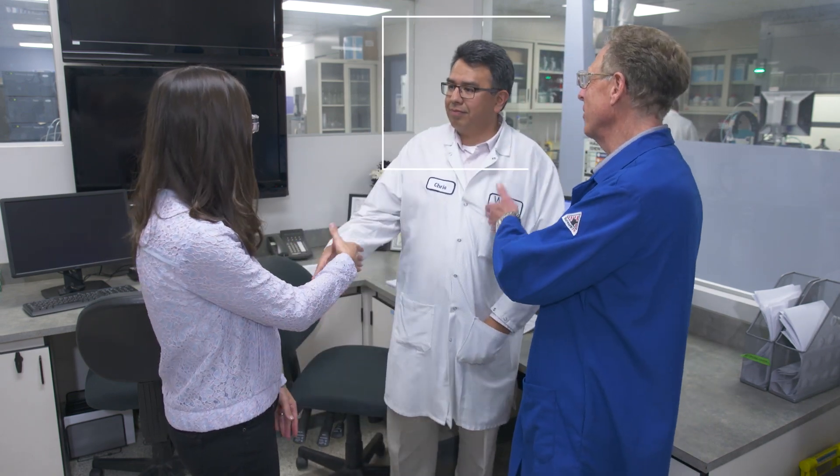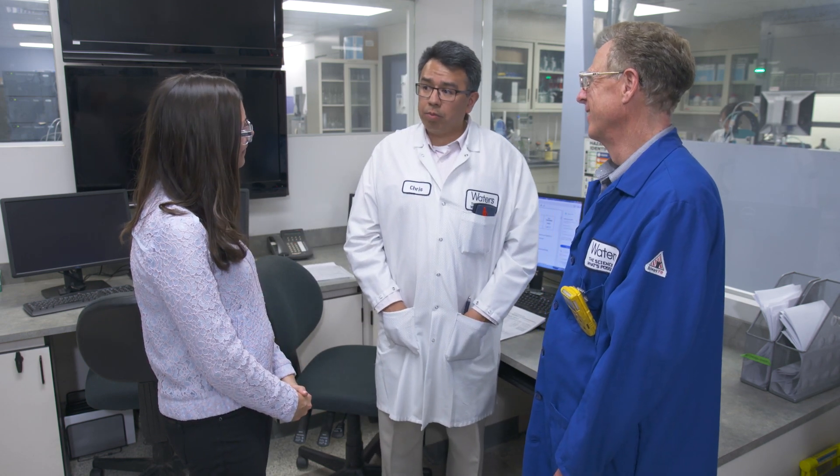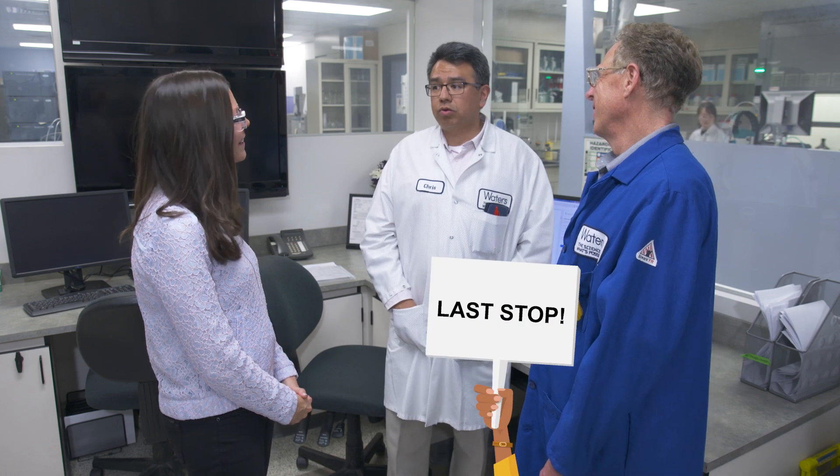This is Chris Paz, the Taunton QC laboratory manager. So we're in a quality control laboratory, so I'm assuming that you do some QC work here. Absolutely. It's a very complex place — we test from raw materials to our in-process as well as our finished product, making sure that our LC passes our specification. It's very complex testing. Well it was nice to meet you. Who else are we going to meet now?